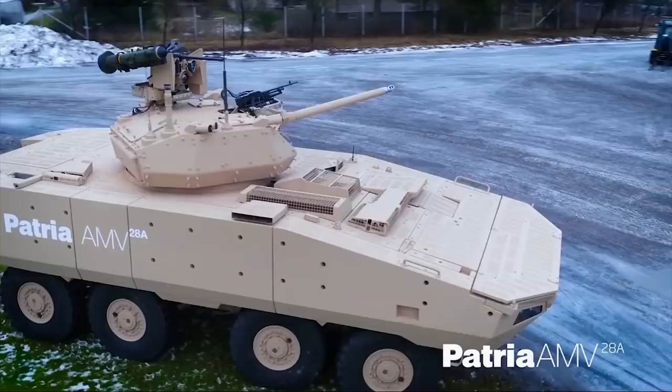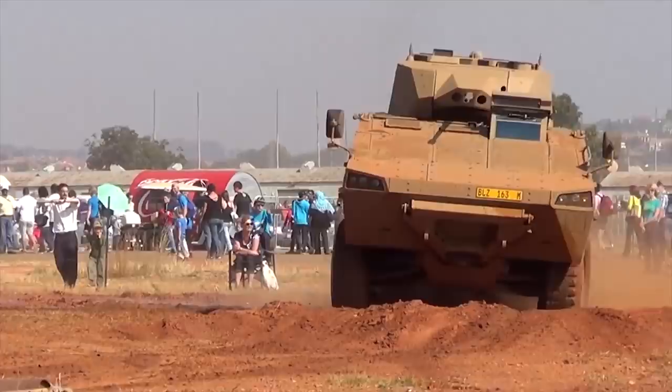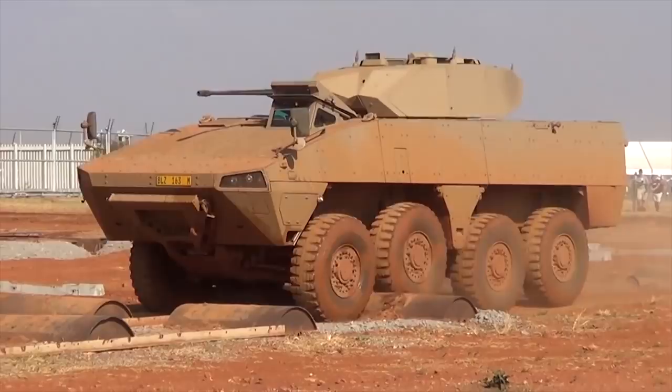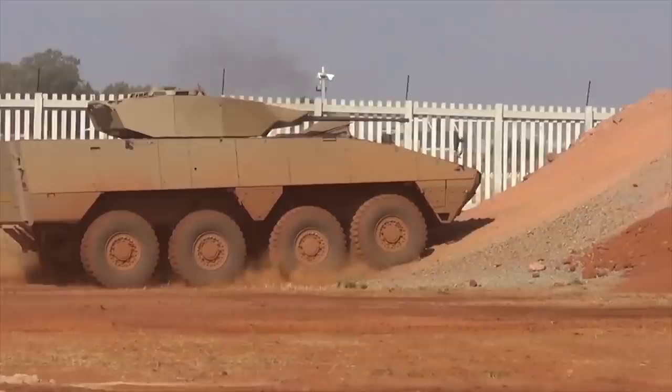The standard Finnish Army Patria AMVs are armed with Protector M151 remote weapon stations, fitted with a 12.7mm machine gun and 40mm automatic grenade launcher. The vehicle holds a crew of three and provides accommodation for up to 10 fully equipped troops.